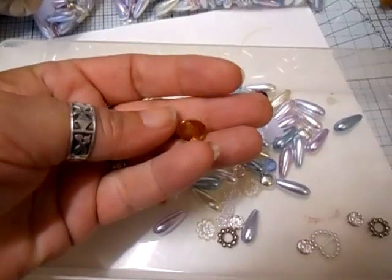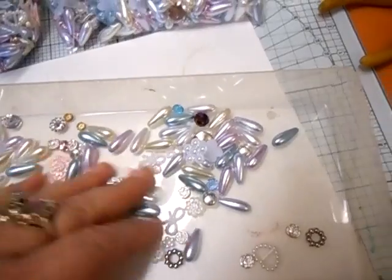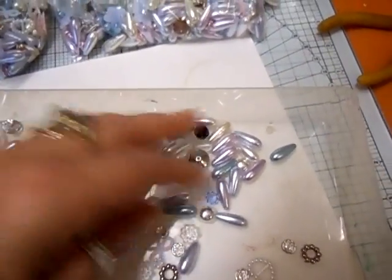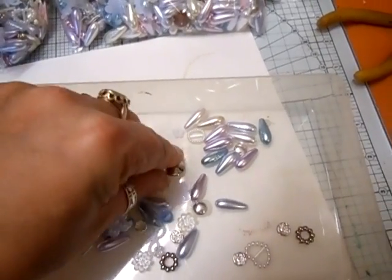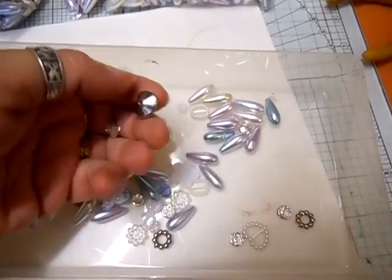Some large crystals, and then some smaller crystals — you have several of those. You've got these, and some large spacers, and some smaller spacers, like those.